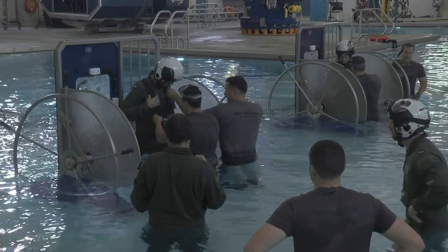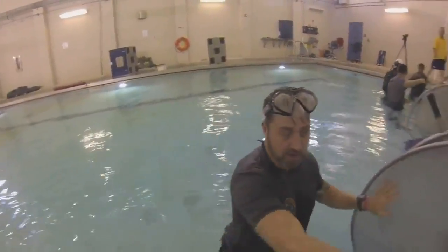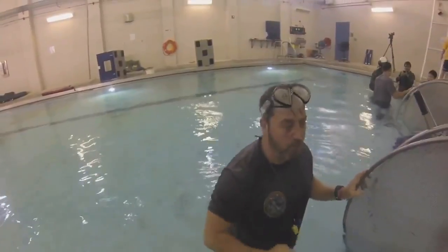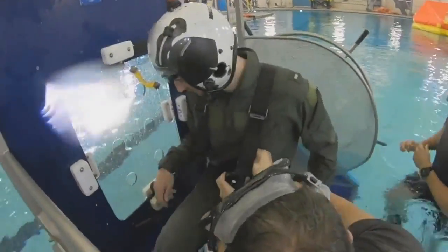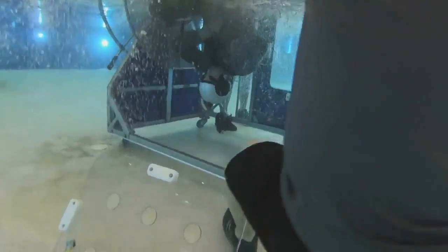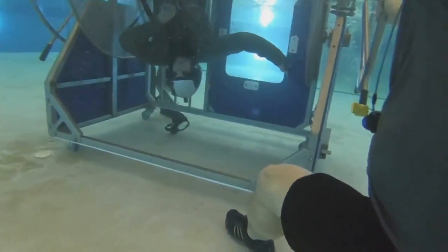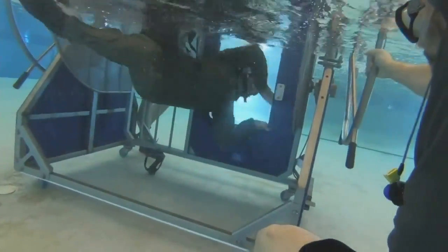The next training exercise definitely raised my blood pressure. As soon as you hear that, take your fist and punch that window right out. You're buckled in, flipped upside down, designed to disorient you underwater. Instincts kick in, panic takes over — but the goal is to suppress your fear.